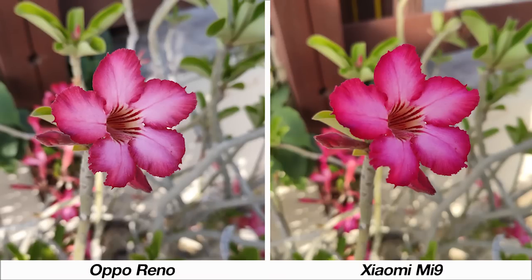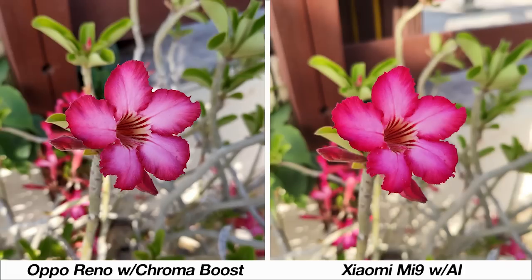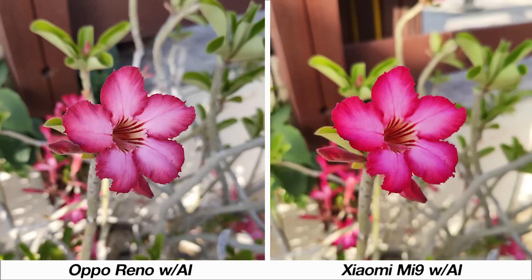Straight away, the differences between the phones come from color saturation. The paler image from the Oppo Reno isn't as attractive as the Mi 9's saturated one, but neither gets the colors exactly spot on. The Reno comes with a Chroma Boost option that enhances colors, which I think makes them look more accurate, whereas the AI on the Mi 9 is a bit too aggressive. Interestingly, the Reno's separate AI mode reverts back to the more original, paler picture.